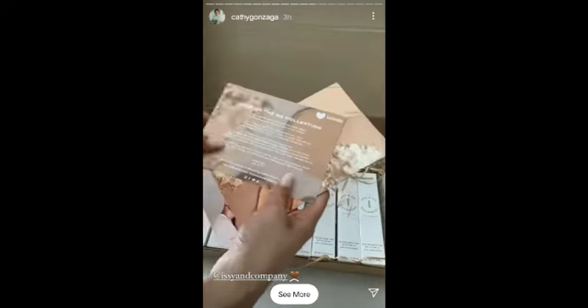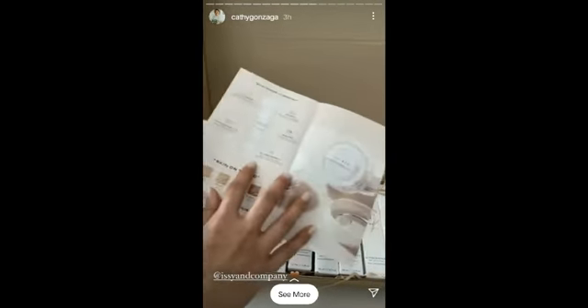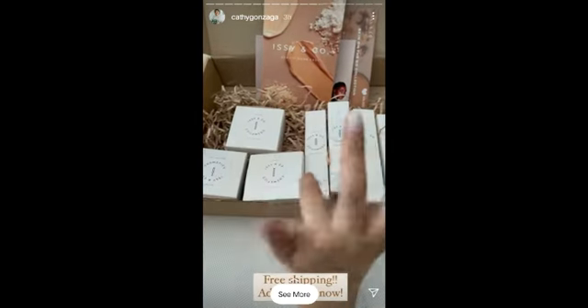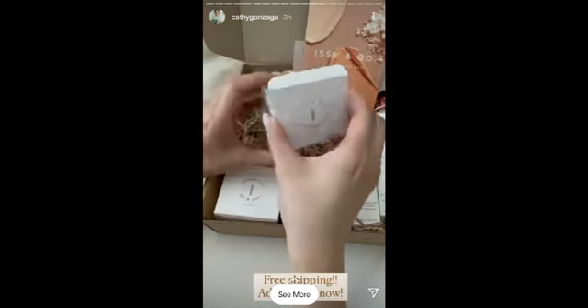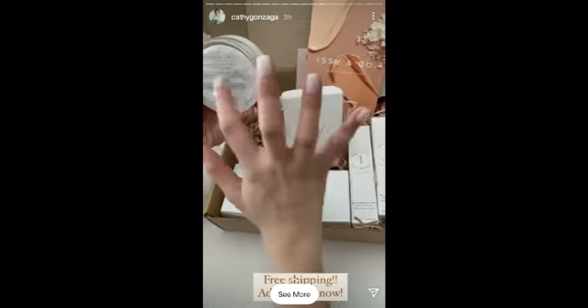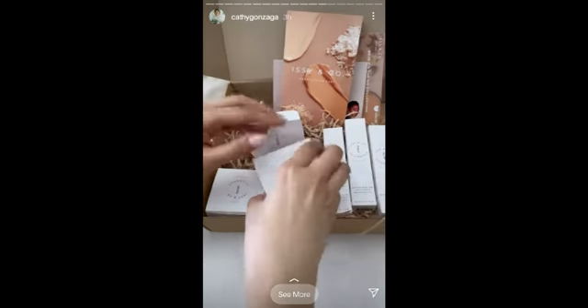So now, Izzy & Co. has products for our skin. So meron tayo yung skin on the Go. May dalawang products ang ating Skin on the Go. Ito yung loose powder — meron iba-iba siya. Meron siyang mattifying, meron siyang translucent, meron din siyang mattifying finish, at meron din siyang mini-finish.